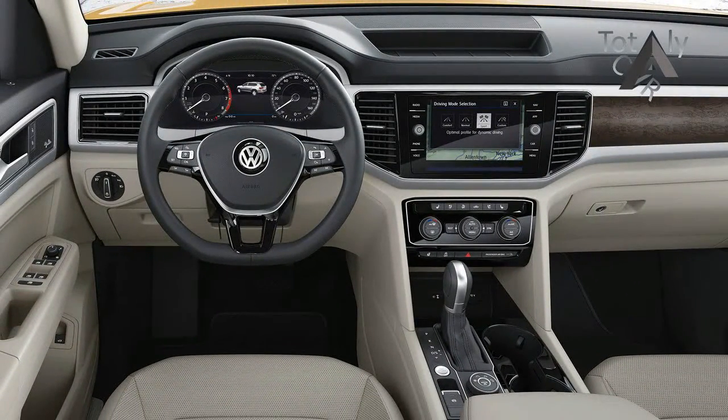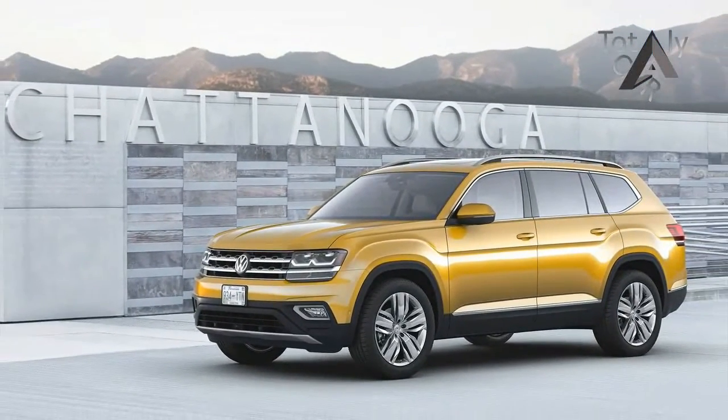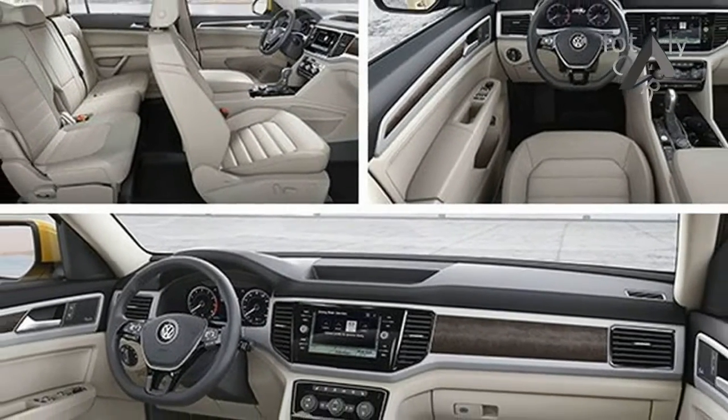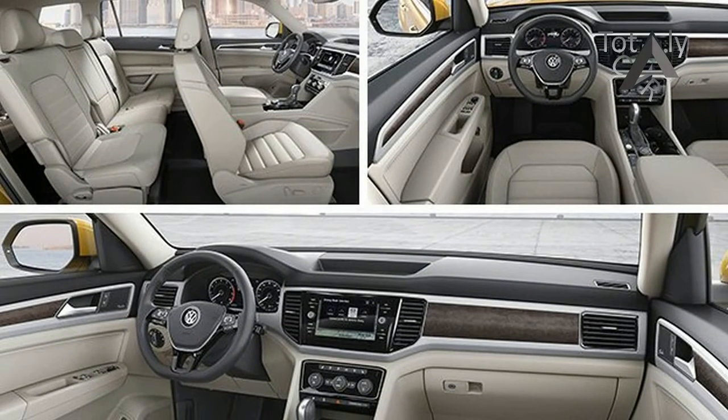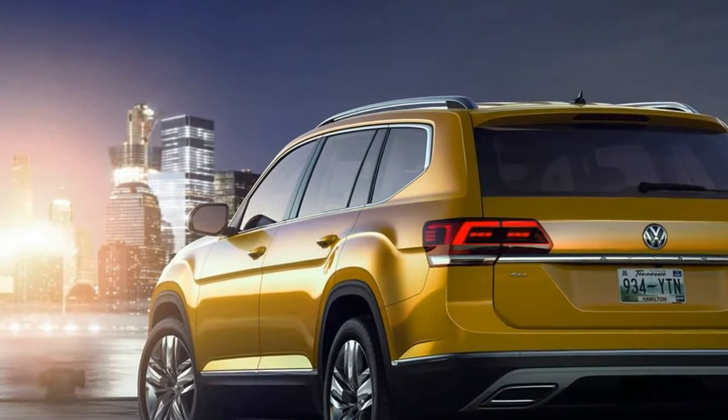For several decades now, selling SUVs to Americans has been about as easy as peddling ice-cold lemonade on a hot summer day. But not for Volkswagen. VW introduced its first SUV, the Touareg, in 2003, and followed up with the smaller Tiguan a few years later. Neither caught on.